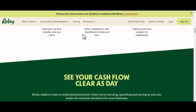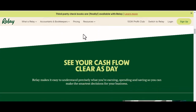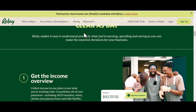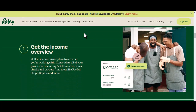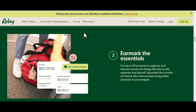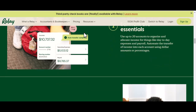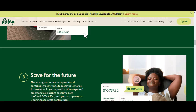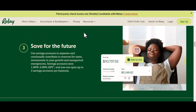We'll crack open Relay's features, see if it truly lives up to the no-fee claim, and explore whether it might be the financial superhero your business needs. Now, before we jump in, it's important to remember that not all businesses are created equal. A solo freelancer might have different needs than a company with a dozen employees. So while Relay might be a perfect fit for some, it might not be the magic bullet for everyone.